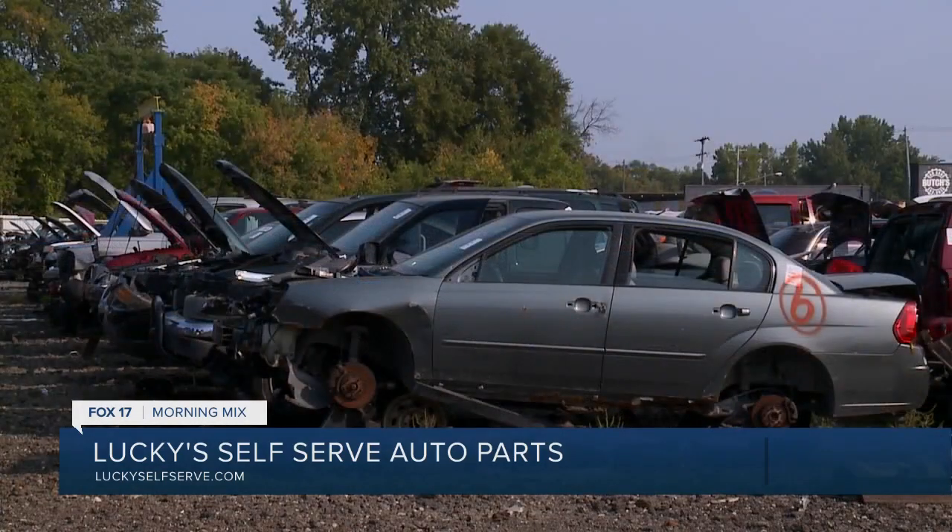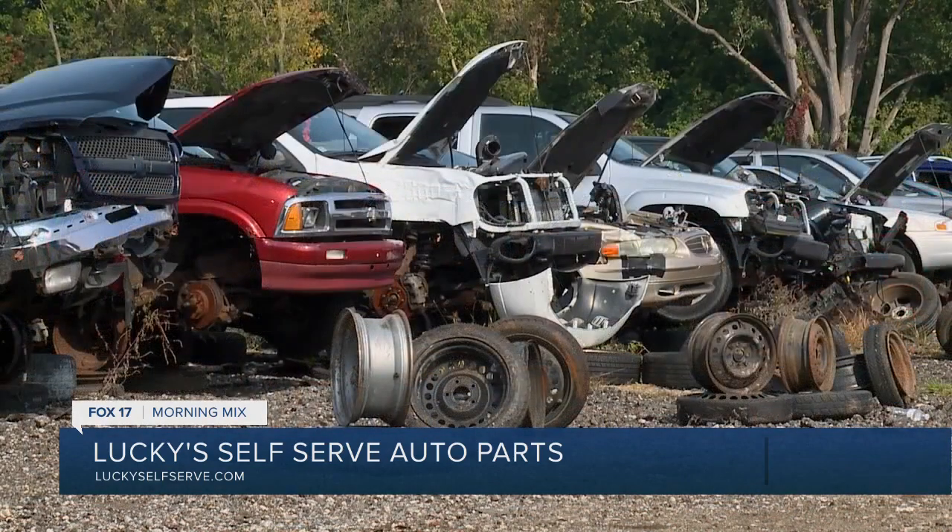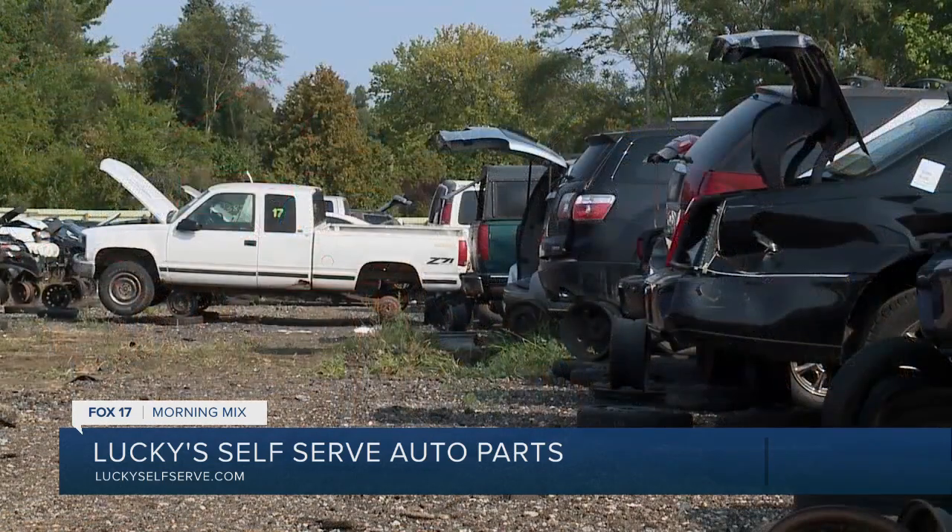We have a full inventory of vehicles out there, so it doesn't hurt to call if you're not 100% sure we have a vehicle. We also have a full inventory on our website that gives the row number where the car is, so you're already prepared when you come in the door.